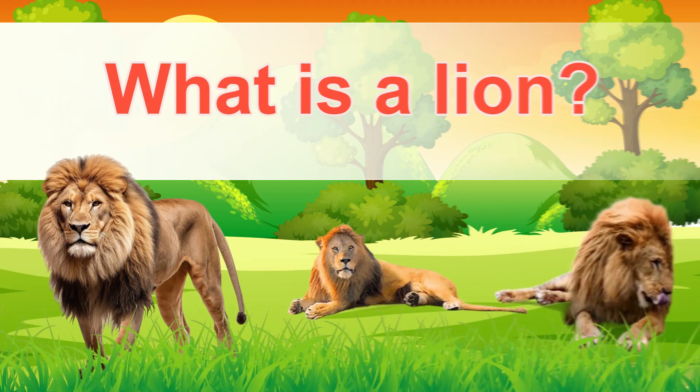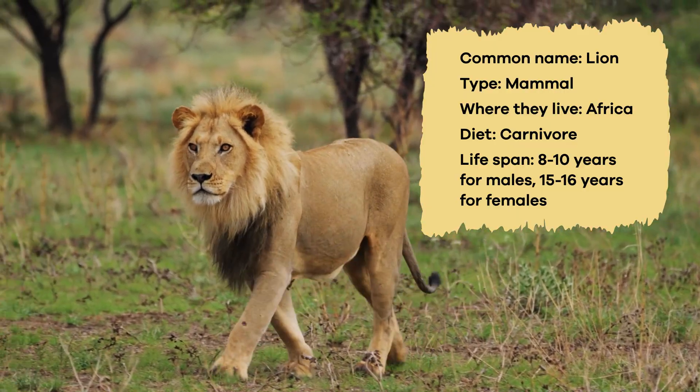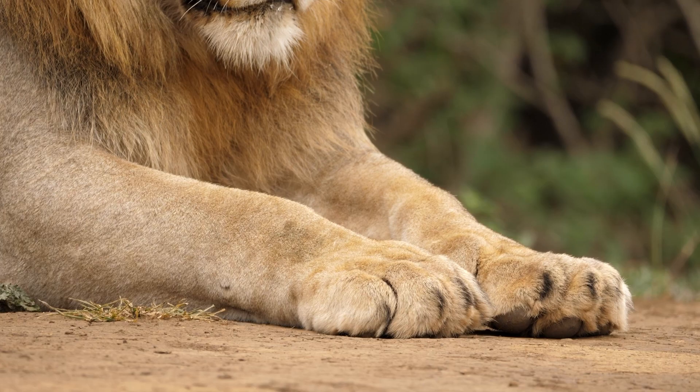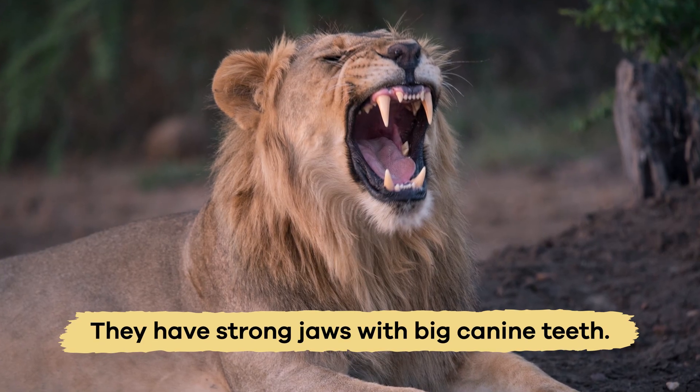What is a lion? Lions are strong, muscular wildcats with large bodies, powerful legs, and sharp claws that help them survive in the wild. They also have strong jaws with big canine teeth.